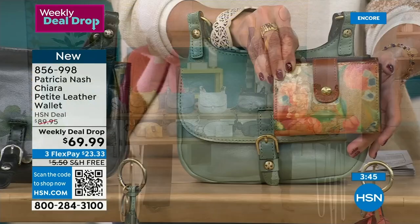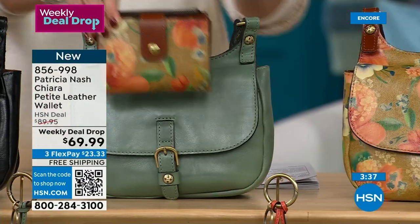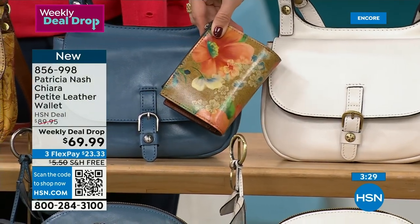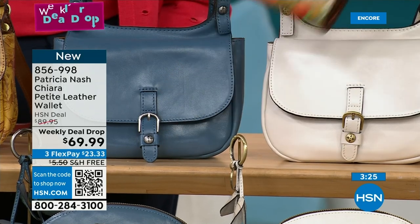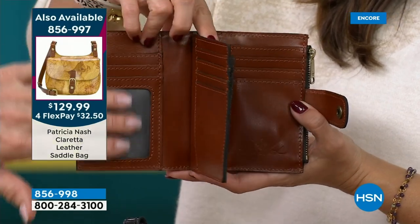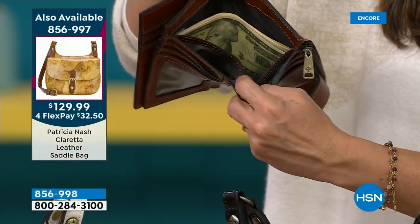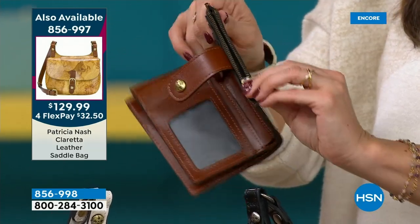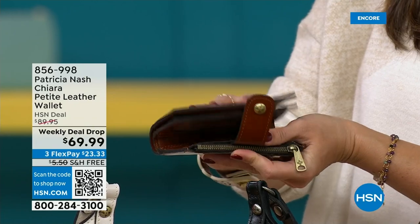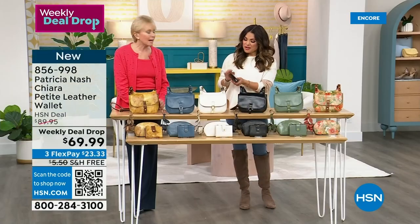Look at how the Apricot Blossom wallet works with every single bag — with Sage it's absolutely gorgeous, matching back with the Apricot Blossom bag, and with Latte and Mirage it picks up the little blue and the latte lace and little flowers in the print. This is all leather through and through. Even big luxury designers often have faux leather on the inside — this has the same full grain leather inside and out. All hand cut, hand glued, hand stitched — a lot of craftsmanship in each wallet.